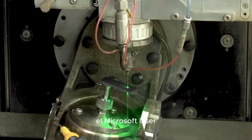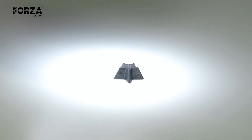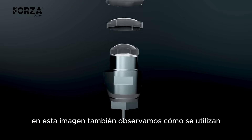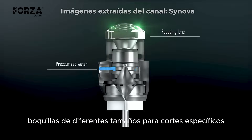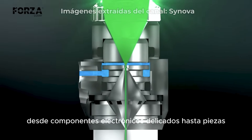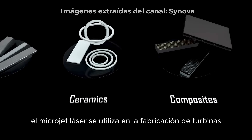Let's look at some examples. Here, the laser microjet performs a precise cut on a ceramic piece, achieving incredible detail without causing any damage to the surrounding material. In this image, you can also see how different nozzle sizes are selected for specific applications, from delicate electronic components to robust and demanding industrial parts.